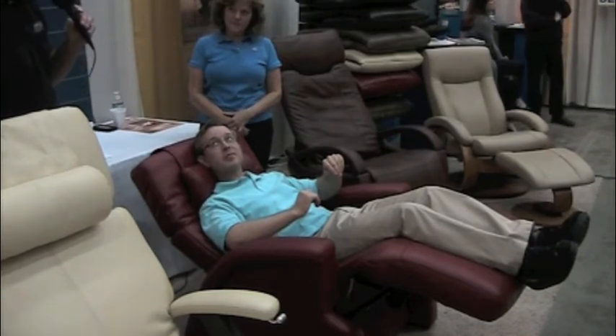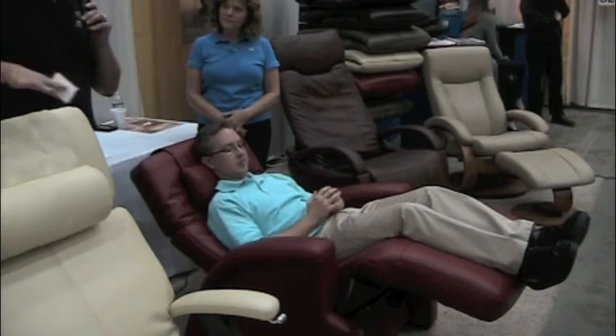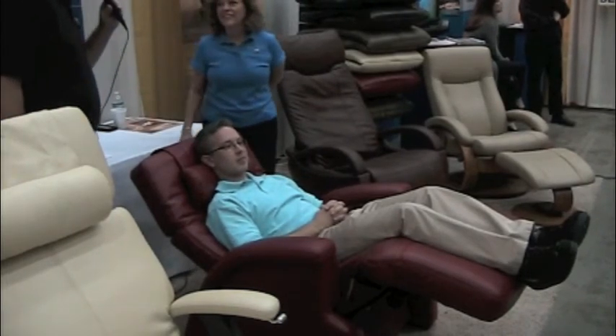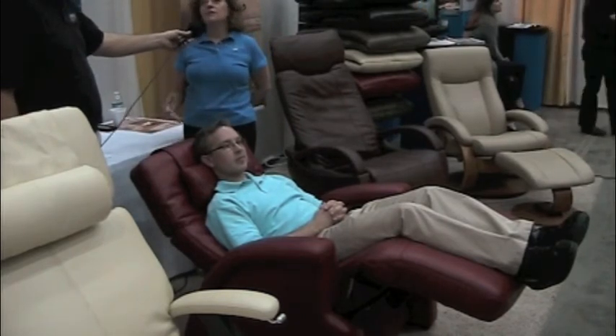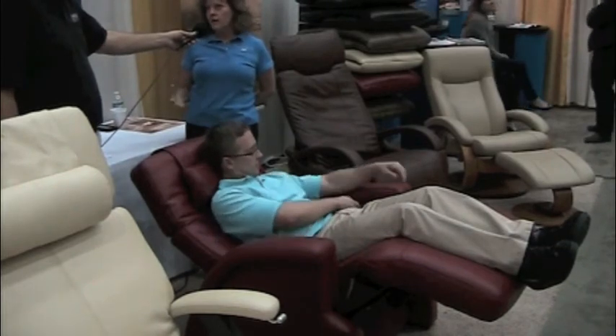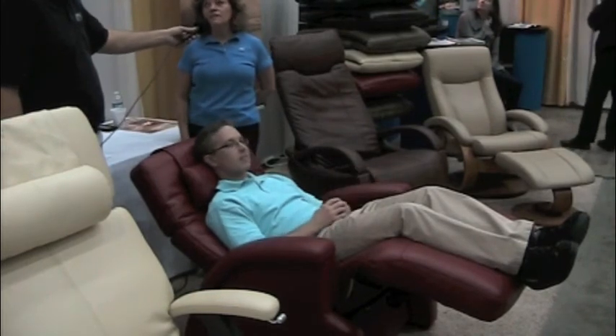Throughout the weekend here you've had customers sitting in all of the different chairs. What are some of the comments they've been making? Most of them just say 'ah' every time when they go back. I actually own the chairs myself, and every time you go back you experience that same weightless feeling where it just feels so good to take all the pressure off. They really like them.